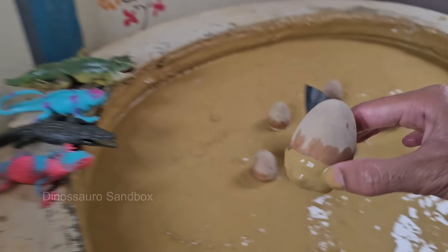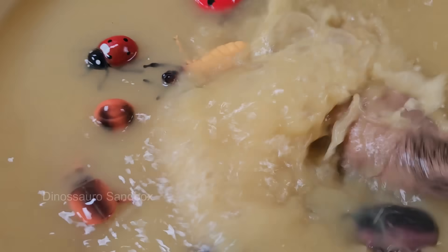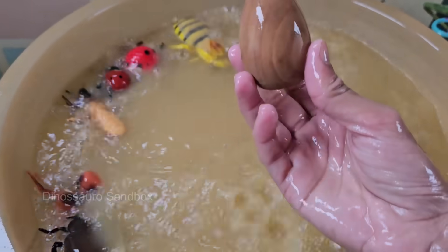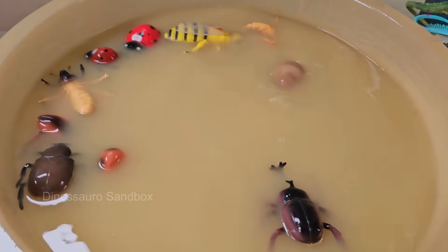Dragon eggs are legendary objects often described as rare, magical, and powerful. They are tough, stone-like, and heat-resistant, often requiring fire or magic to hatch. Dragon eggs are often guarded fiercely by parent dragons or enchanted with protective spells.